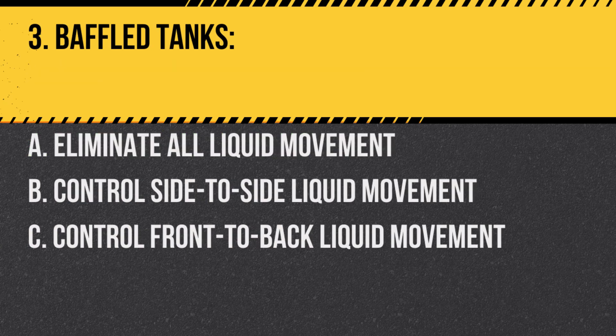Question 3. Baffled tanks: A. Eliminate all liquid movement. B. Control side-to-side liquid movement. C. Control front-to-back liquid movement. Answer: C. Control front-to-back liquid movement. Baffles are bulkheads that help control the forward and backward surge of liquid.